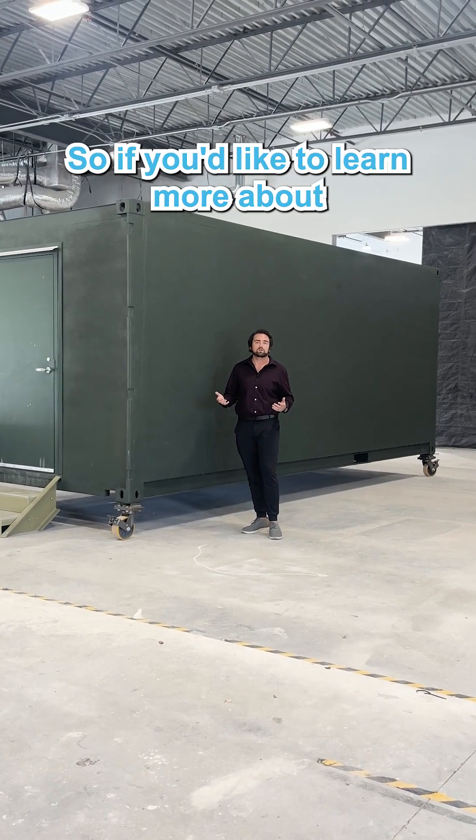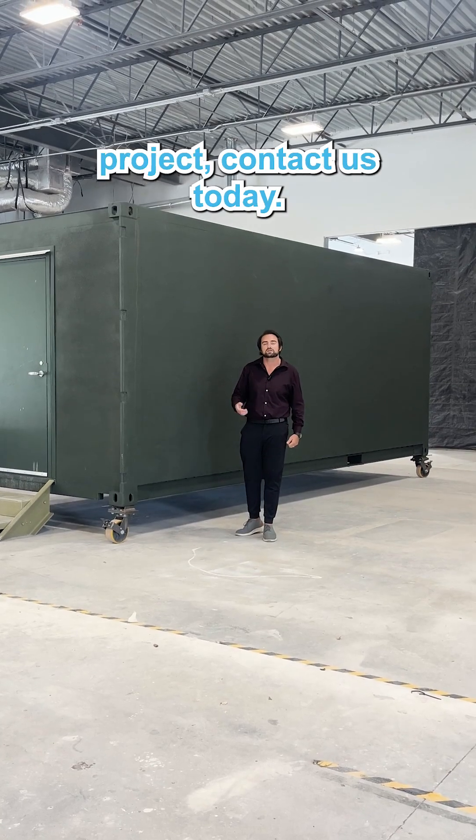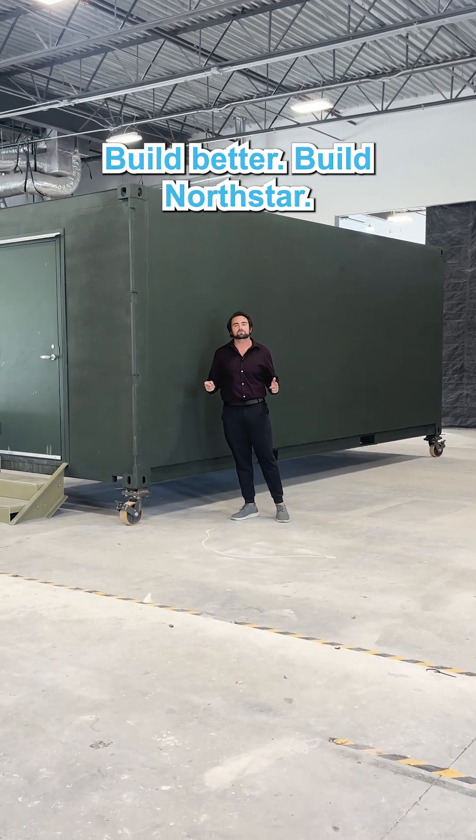If you'd like to learn more about modular construction and how it can be applied to your future project, contact us today. Build better, build Northstar.